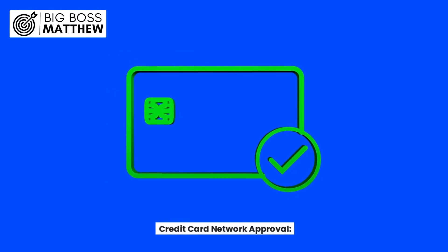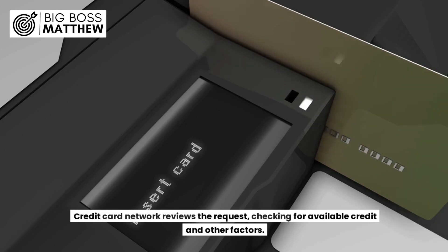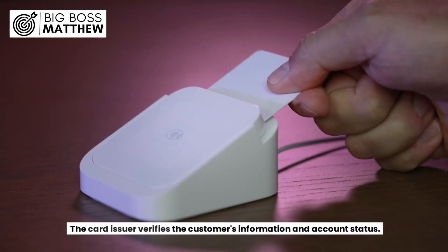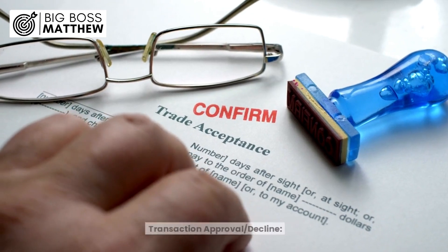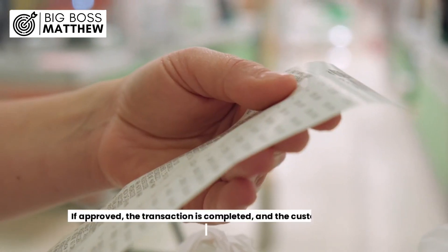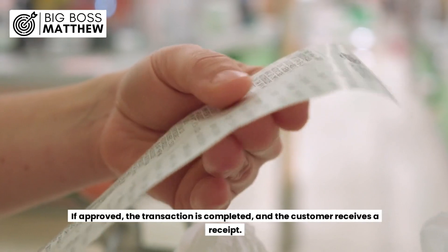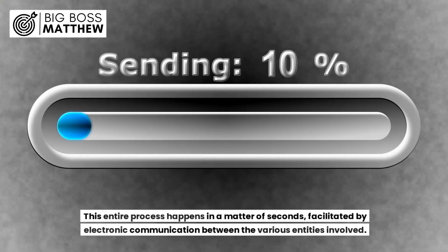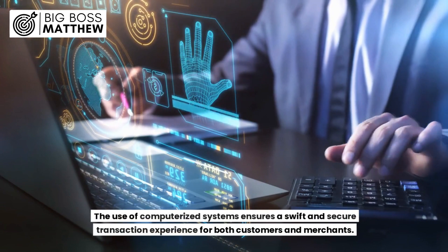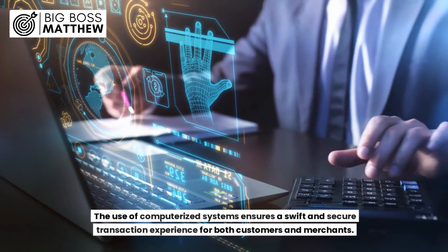Credit card network approval: the credit card network reviews the request, checking for available credit and other factors. Issuer verification: the card issuer verifies the customer's information and account status. Transaction approval or decline: the issuer sends an approval or decline response back to the merchant's bank. If approved, the transaction is completed and the customer receives a receipt. This entire process happens in a matter of seconds, facilitated by electronic communication, ensuring a swift and secure transaction experience for both customers and merchants.